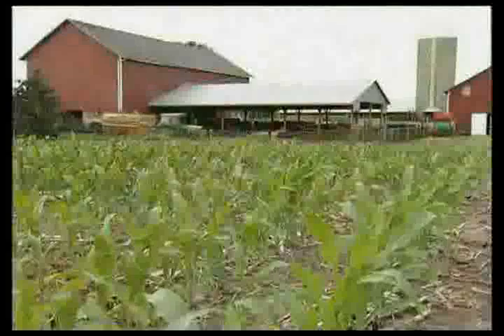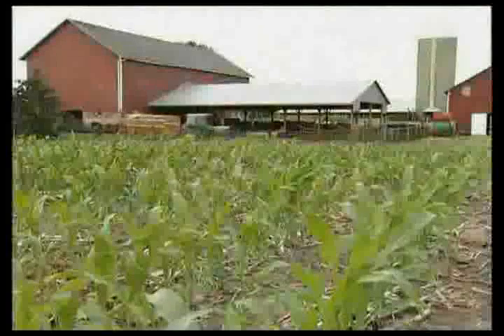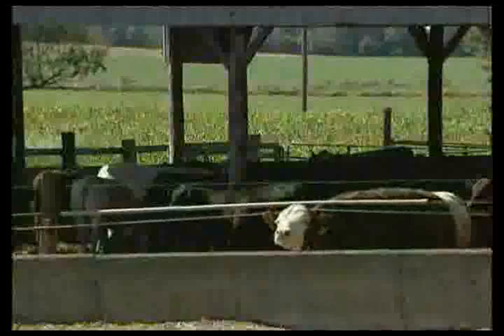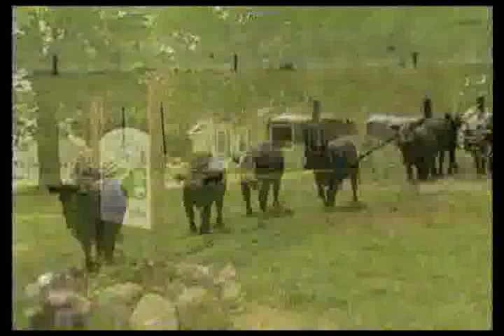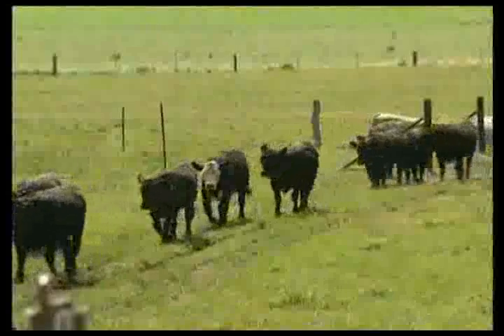Through the use of no-till, through the nutrient management program, there's no doubt in my mind that what we're doing here is sustainable. And when we leave here, it will be in better shape than what it was when we got here.